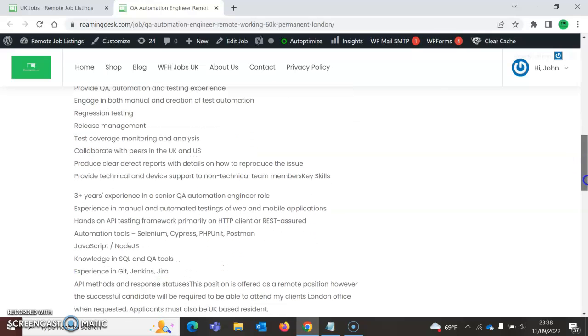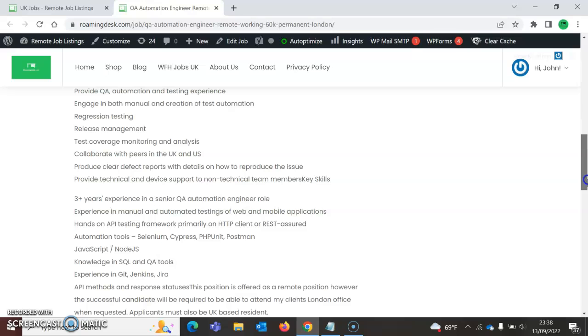Key skills required: three or more years of experience in a senior QA automation role, experience in manual and automated testing, mobile applications, and hands-on API frameworks. Tools include Cypress, PHPUnit, Postman, JavaScript, Node.js, knowledge of version control and CI tools, experience with Git and Jenkins, Jira, and API methods and response status codes.